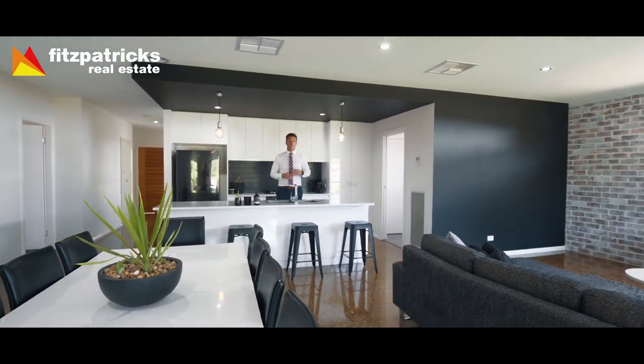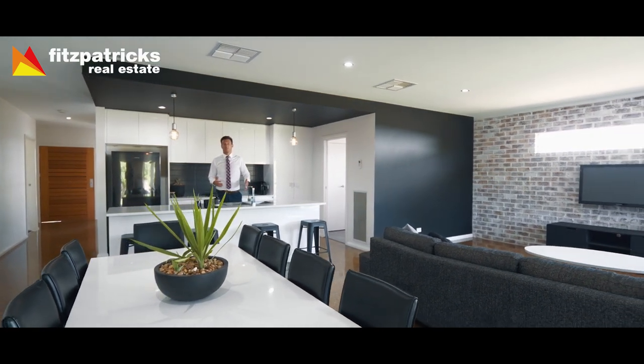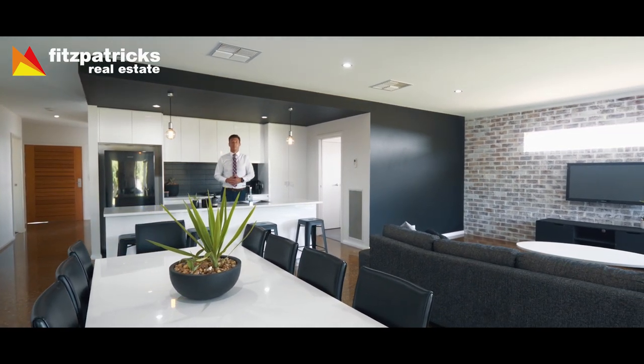It's a modern home with spectacular polished concrete flooring. Enjoy your inspection of the property, 81 Brindabella Drive.